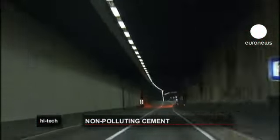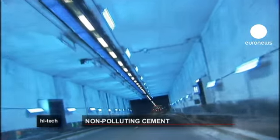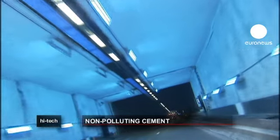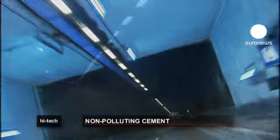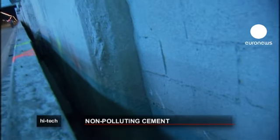If you're one of the thousands of people who uses the Leopold Tunnel in Brussels, you may have noticed that part of the drive is a lot lighter than the rest. Without knowing it, you've driven through the first large-scale test in Belgium of a new system of anti-air pollution: photocatalytic cement.